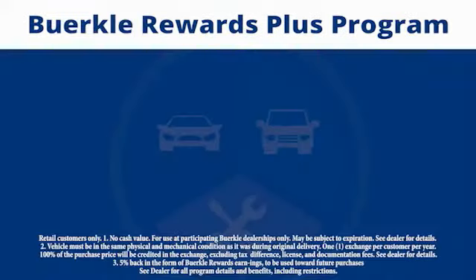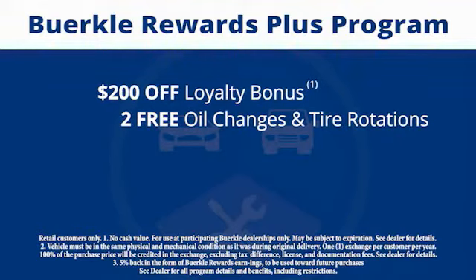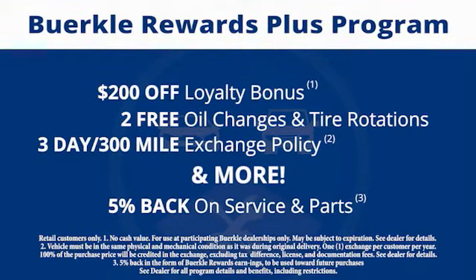This is a rewards program designed for you. Every car comes with a $200 loyalty bonus, two free oil changes and tire rotations, a 30-day 300-mile exchange policy, and more. Plus, 5% back on service and parts.